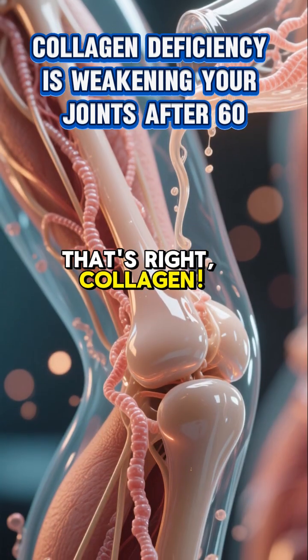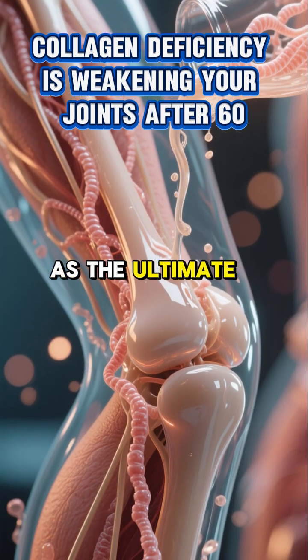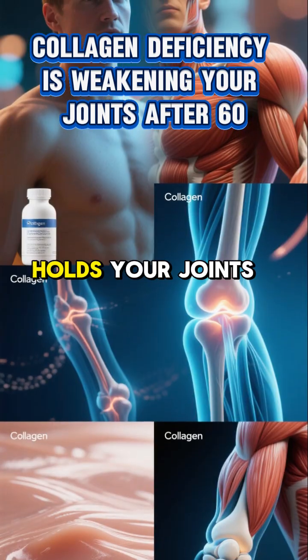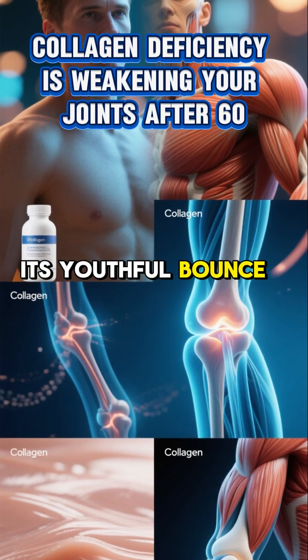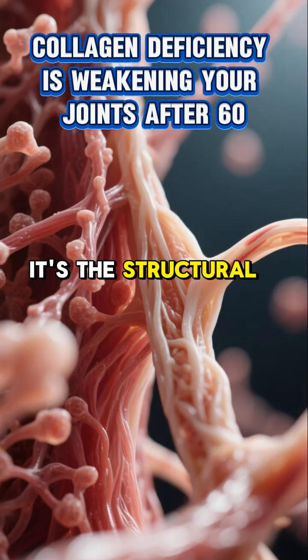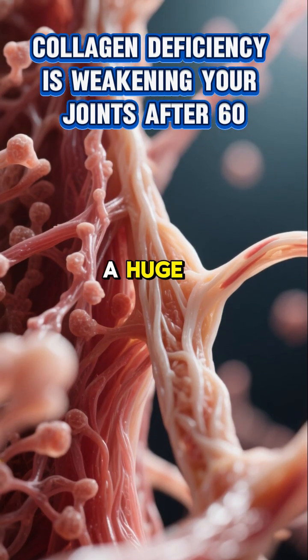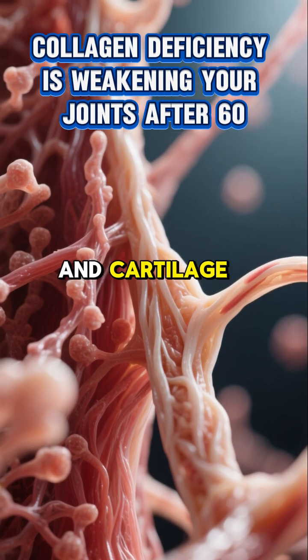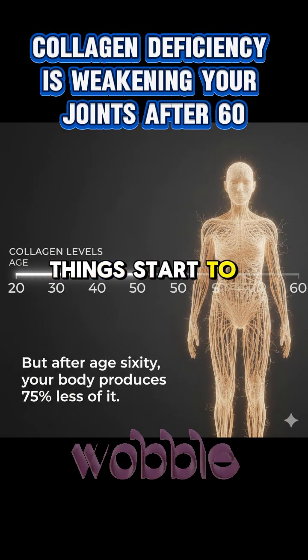That's right, collagen. Think of it as the ultimate super glue for your entire body. It's what literally holds your joints together, gives your skin its youthful bounce, and keeps your muscles strong and resilient. It's the structural protein that makes up a huge part of your connective tissues — tendons, ligaments, and cartilage. Without enough of it, things start to creak and wobble.